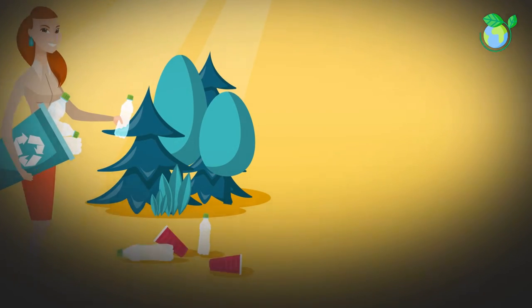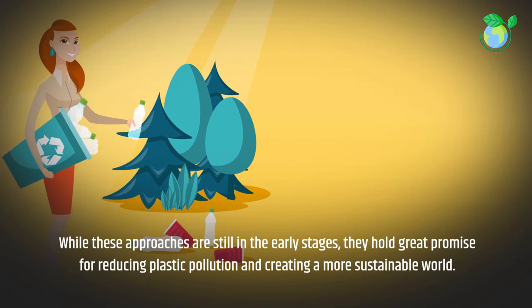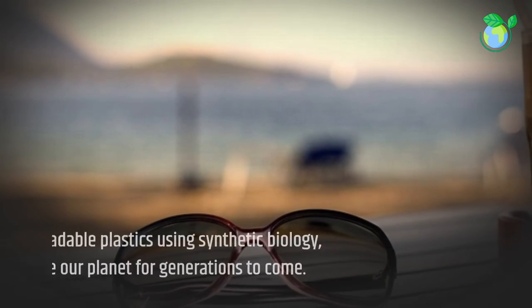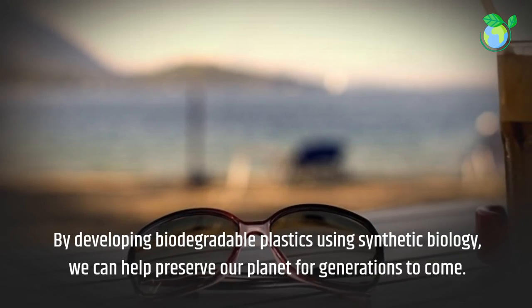While these approaches are still in the early stages, they hold great promise for reducing plastic pollution and creating a more sustainable world. By developing biodegradable plastics using synthetic biology, we can help preserve our planet for generations to come.